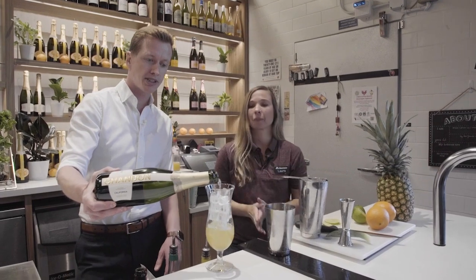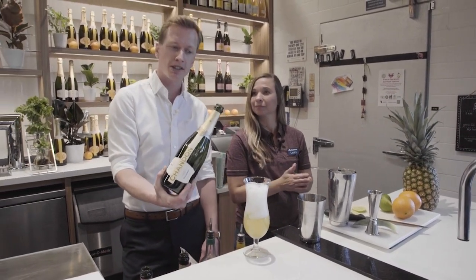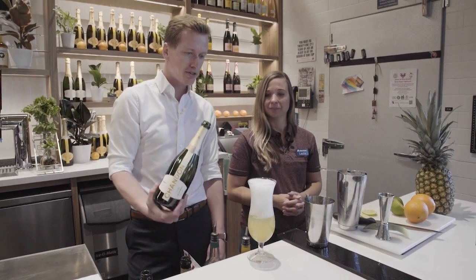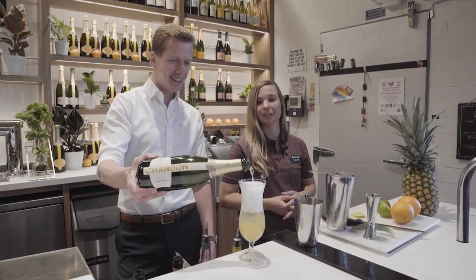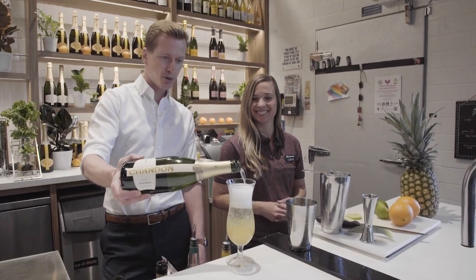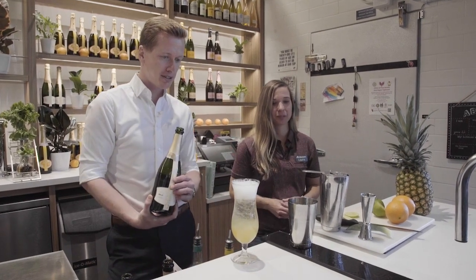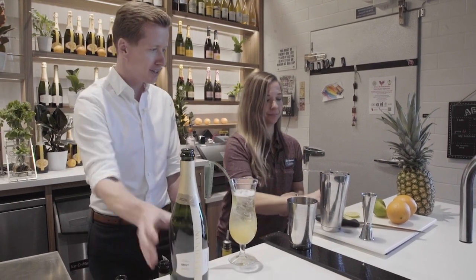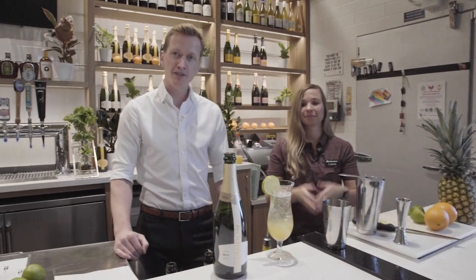Use Chandon sparkling wine because it is good sparkling wine. I see a lot of people make sparkling cocktails using sparkling wines that are subpar, and that means you're going to get a subpar cocktail. So we're just going to fill that right up to the top — pour slow as to not overflow. Then we are going to throw a garnish in there: a pineapple leaf, a lime wheel, and you have the Chandon Colada.